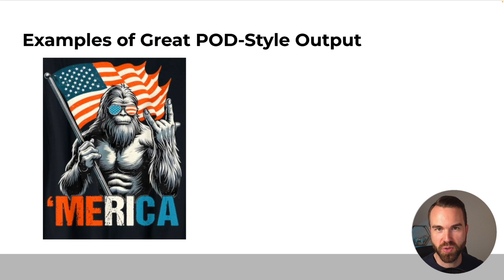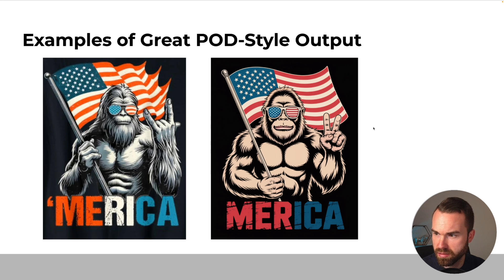Now let's check out some examples from Ideogram. I picked some bestsellers from Amazon right now. Here's a 'Merica Bigfoot holding the American flag and doing a rock-and-roll sign. I uploaded this design to Ideogram, clicked the describe button, and generated it. The result is really sharp — the stars on the flag are basically perfect and the lines are really smooth. Interestingly, Ideogram's version shows him doing a peace sign instead, which is a funny twist. But the design concept is the same, and it's quite perfect for POD. I wouldn't just copy these designs, but this demo shows the capabilities of Ideogram.